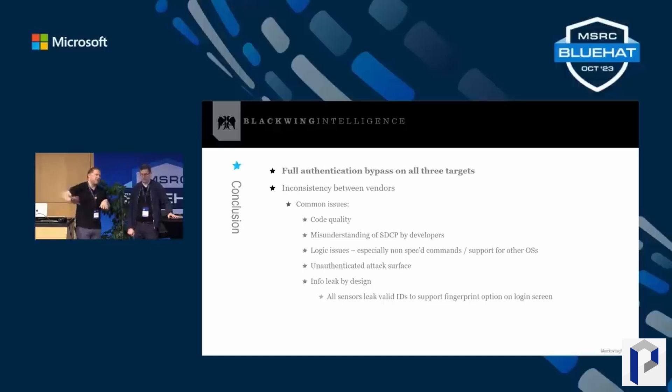The specific devices affected were a Lenovo ThinkPad T14, a Dell Inspiron 15, and the Microsoft Surface Pro 8 and X. The fingerprint sensors were from Synaptics, Goodix, and Elan. While Blackwing HQ found vulnerabilities in these specific devices, this is likely a much wider problem and we'll see firmware updates rolling out for many notebooks over the coming months. Let me know in the comments whether you use Windows Hello or whether your organization still relies solely on passwords.